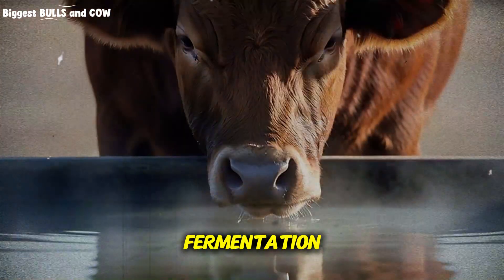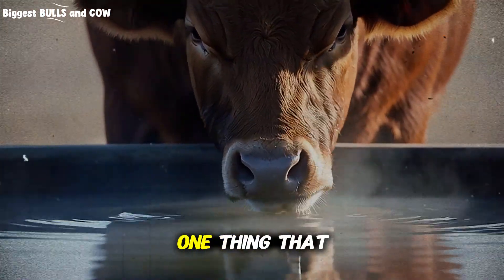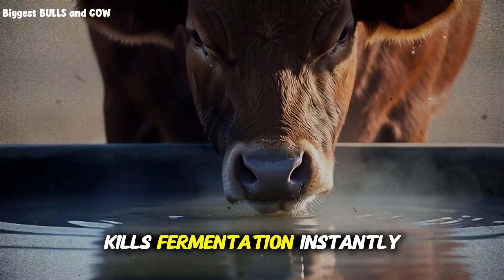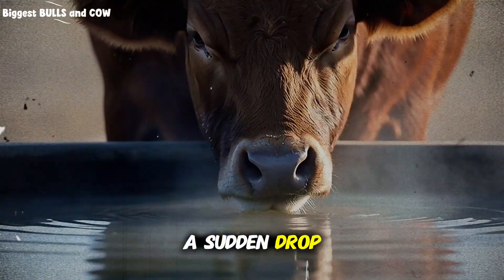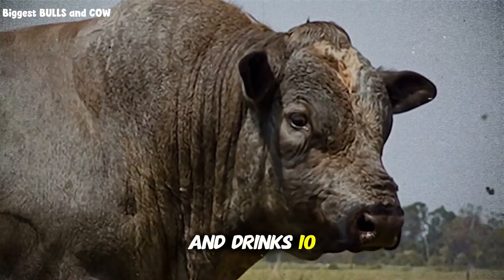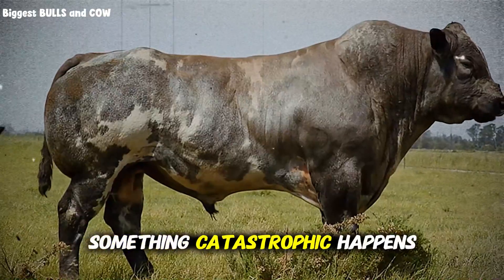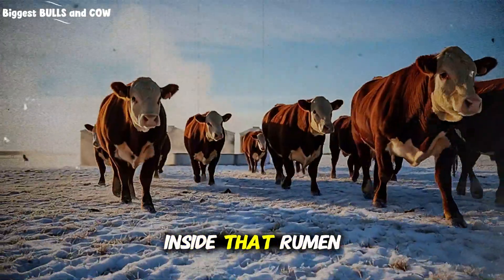Think about fermentation. Think about making bread or brewing beer. What is the one thing that kills fermentation instantly? A sudden drop in temperature. When a cow walks up to a trough in the middle of winter and drinks 10 or 15 gallons of near-freezing water, something catastrophic happens inside that rumen.